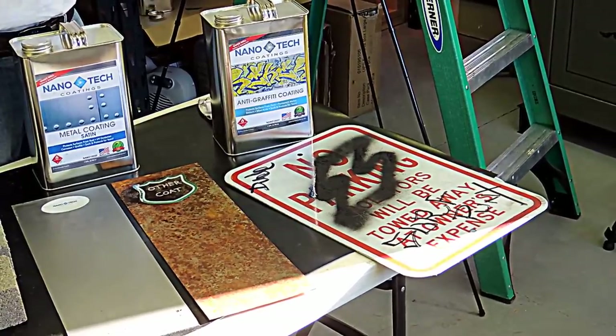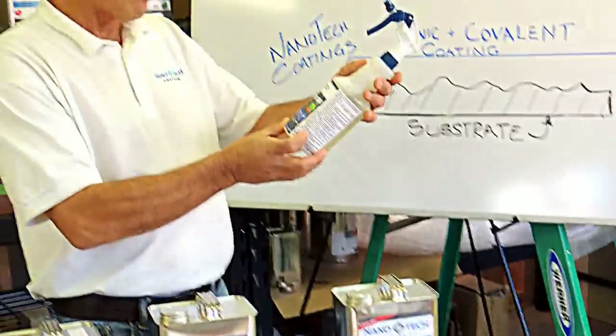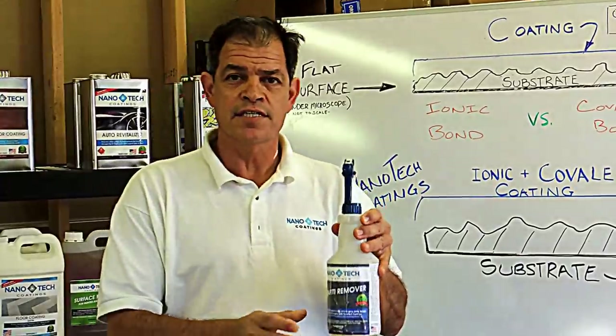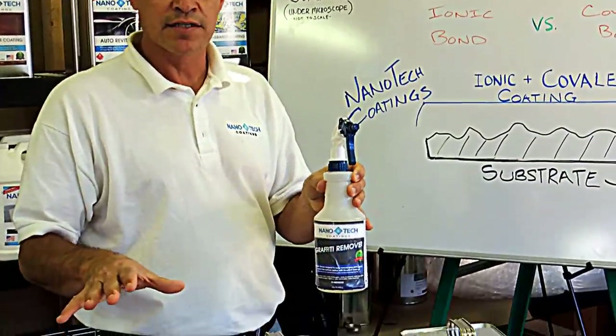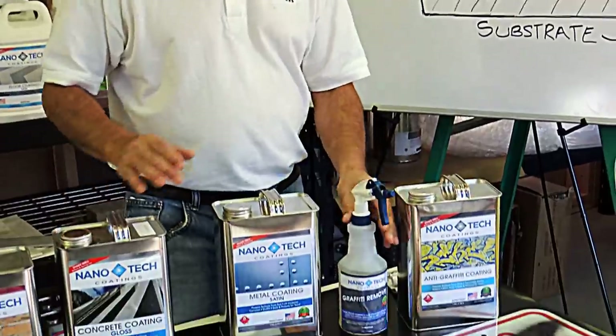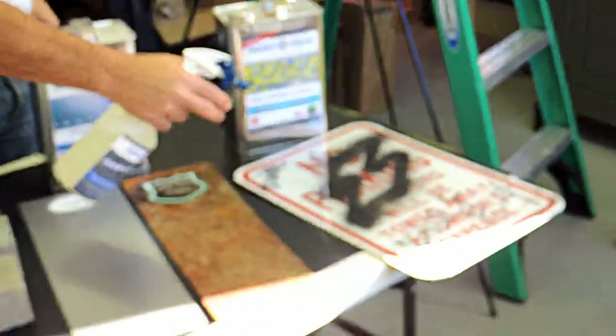This is pH neutral, non-toxic, non-flammable, non-corrosive, and also non-hazardous. This is excellent for a lot of best management practices that you need to have in your schools, municipalities, and construction sites as well. So let's go ahead and put a little bit on here right now.